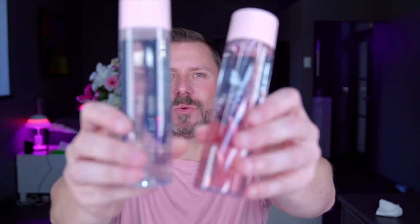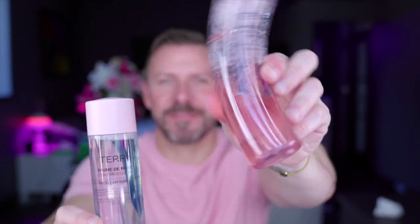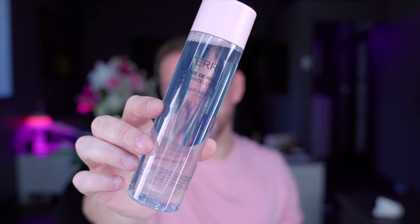Also from By Terry is an excellent makeup remover and micellar water. I love the oil makeup remover so I repurchased that. I really like the packaging of the micellar water, but once it's finished I just decant the other stuff into it.